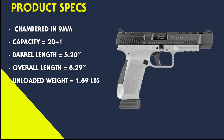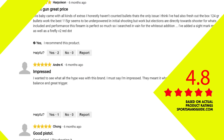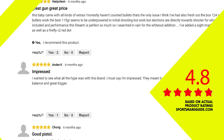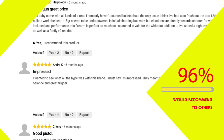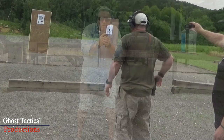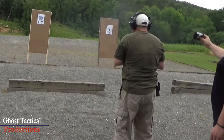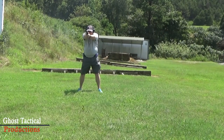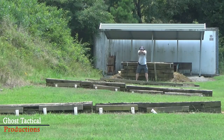The specs: chambered in 9mm with a capacity of 20+1, a barrel length of 5.2 inches, overall length of 8.29 inches, and an unloaded weight of 1.89 pounds. We are big fans of Canik and love all their products. I truly believe Canik puts out the best product in the world for the price point, and the SFX is no different. This gun can be found online for $479.